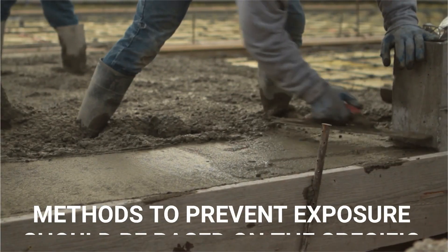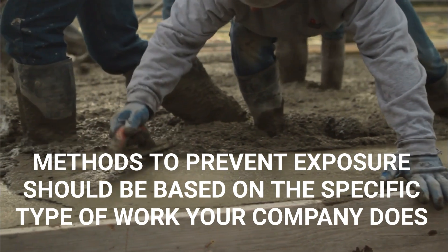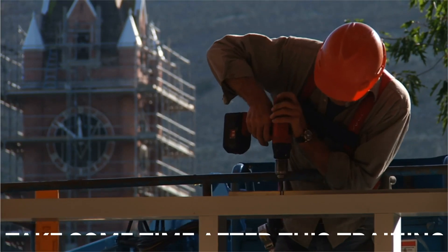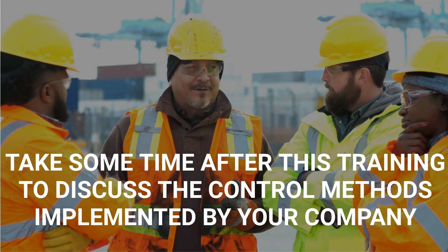The methods chosen to prevent dust exposure should be based on the specific type of work that your company does. Take some time after this training to discuss the specific control methods implemented by your company to keep you safe.